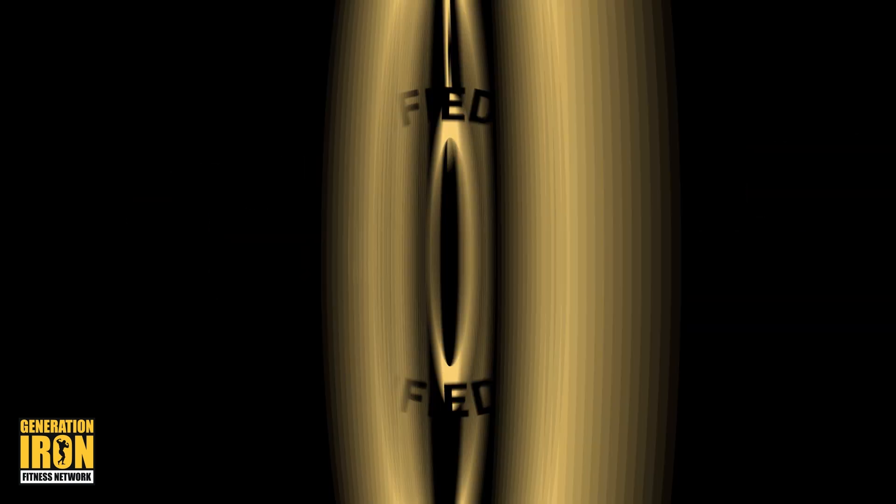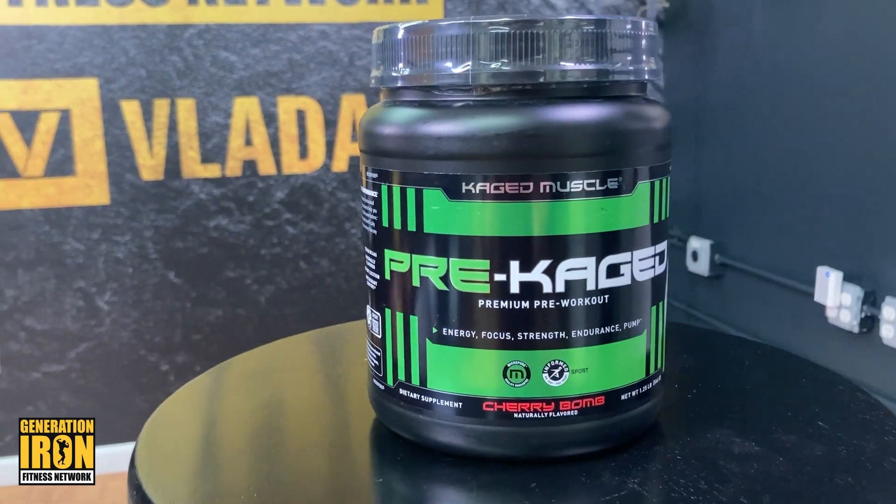In terms of pros, cons, and overall effectiveness, we think this is a highly effective product. Caged Muscle Pre-Caged is a great pre-workout designed to enhance training and performance for the best results — keep you dialed in with great ingredients and a great formula. Mixability could be better and price could be better, but at the end of the day, this is a great pre-workout by our standards.